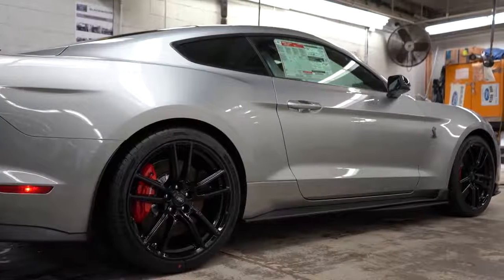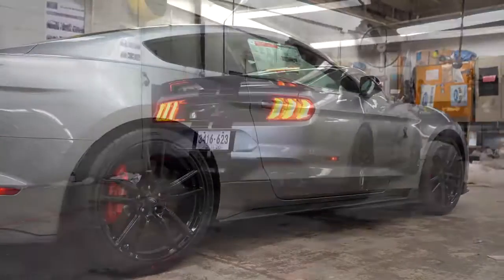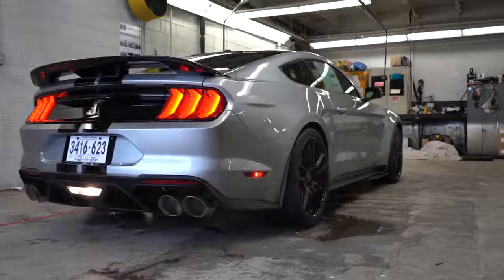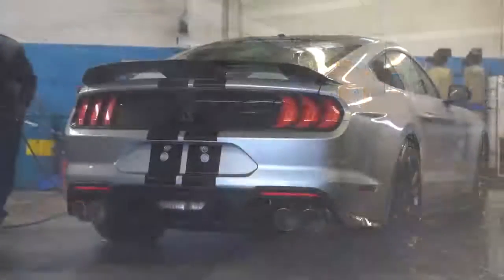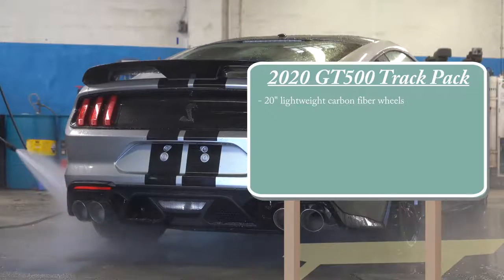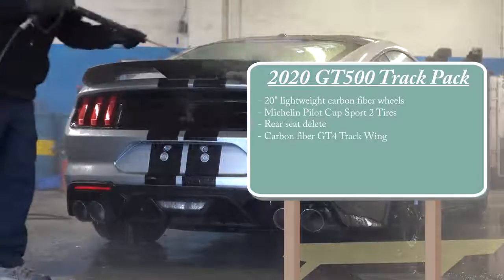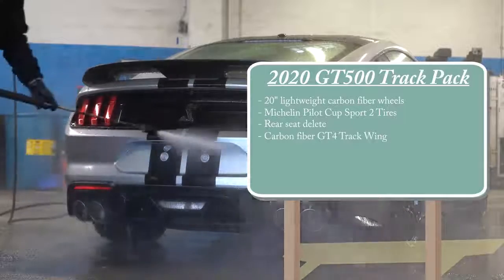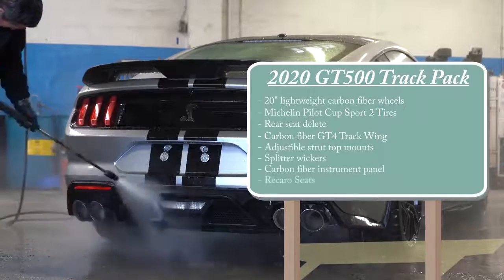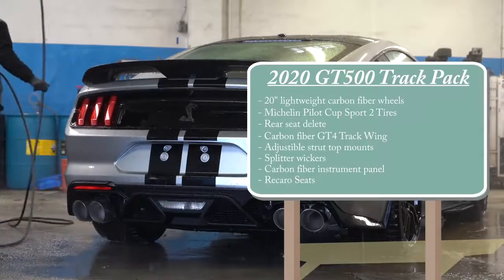The Carbon Fiber Track Package for the GT500 goes for $18,500 — essentially the price of a new Civic. It includes 20-inch lightweight carbon fiber wheels weighing approximately 18 pounds each, Michelin Pilot Sport Cup 2 tires, a rear seat delete, a carbon fiber GT4 track wing, adjustable strut top mounts, splitter wickers, a carbon fiber instrument panel, and Recaro front seats.